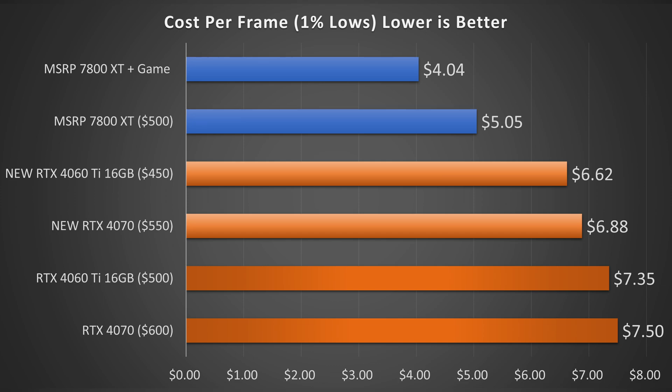Moving on to the new pricing — $550 and $450 for the 4070 and 16GB 4060 Ti respectively — we're still talking about 36 to 70% more per frame on the 4070 and 31 to 64% more per frame on the 16GB 4060 Ti on the 1% lows. In my opinion, that is just not good enough. Even if you really value stuff like frame generation, they're asking way too much for these cards, and there needs to be further price reductions of at least another $50.